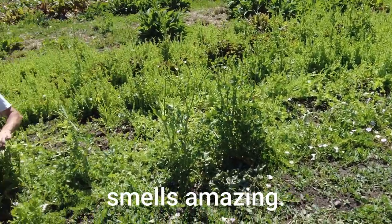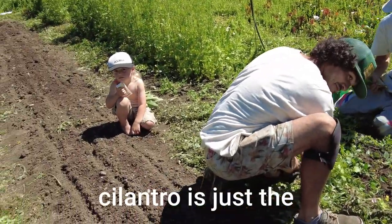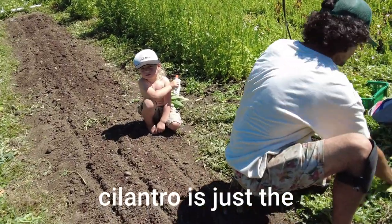Cilantro smells amazing. There's nothing like fresh cilantro — it's just the most delicious.